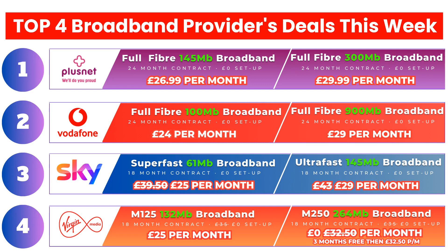This sums up the review of the best deals from the top 4 broadband providers this week. There are links to these packages in the description section of this video. I hope you found this short video useful, and don't forget to hit that subscribe button to stay up to date with these weekly videos. Thank you for viewing.